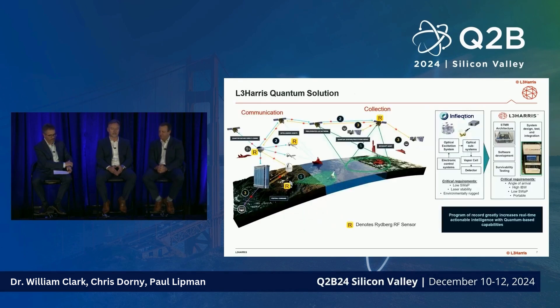When looking at the customer sets we deal with, we use the Rydberg system to collect data, a communication system to transmit that data, and our quantum computing platform to run algorithms and create actionable intelligence. Between what Inflection has and what we have at L3 Harris, we've created a system that's quite small — usable in space, on satellites, in terrestrial applications — and capable of truly revolutionizing our customers' business.